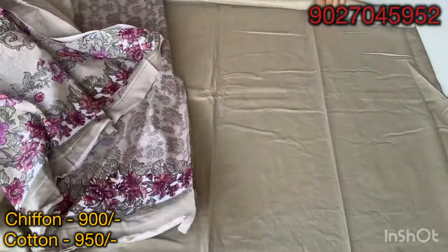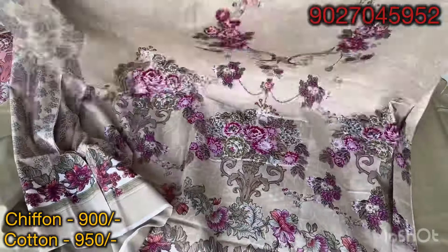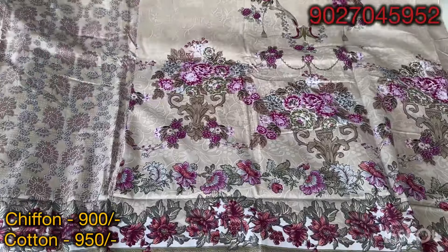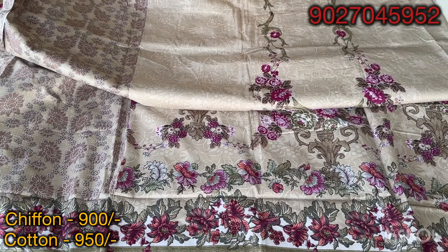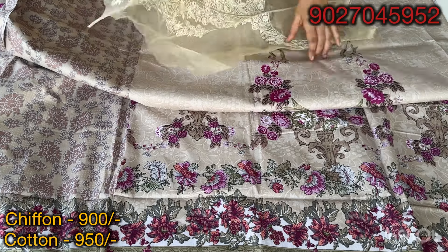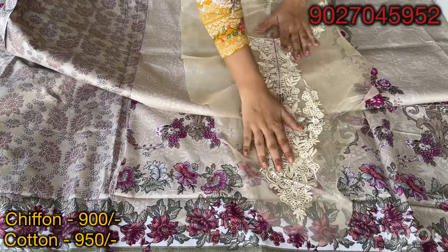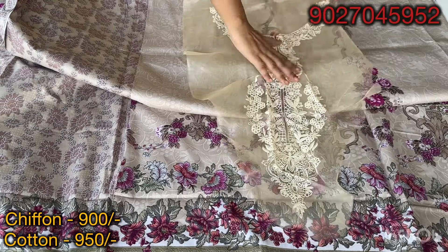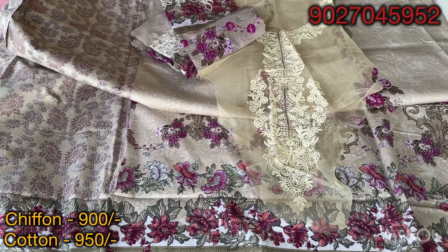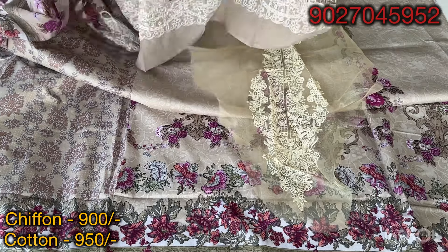It is a different print on top. You will get the sleeves with the front side and the back side. This will be the neckline patch — you will get the neckline in a straight neckline style. If you want to wear a heavy look, you can add lace. This is a single patch in this design.